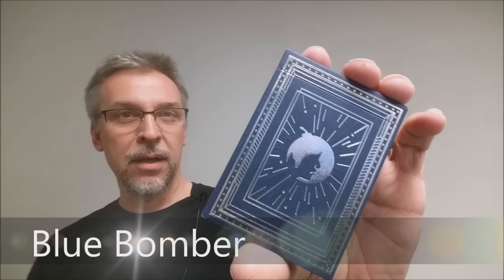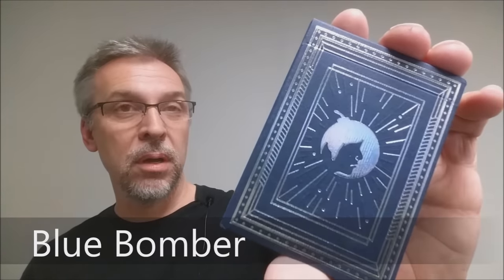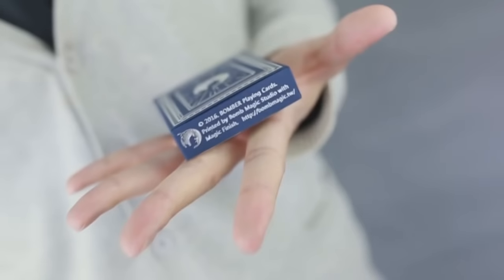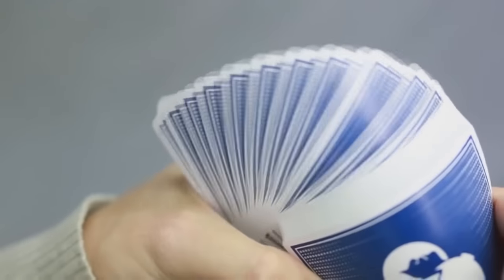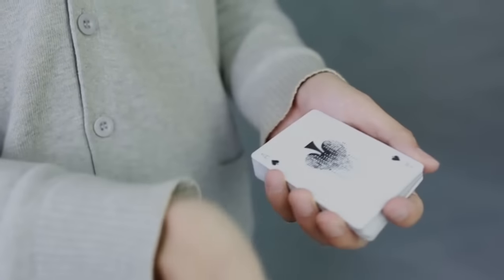Today we're going to look at the Blue Bomber deck from Bomb Magic. So what is the Blue Bomber deck? This design is from Bomb Magic, and you can learn more about them at bombmagic.tw. This design is all about Bomb Magic paying their respect to that code effect that you see in the movie The Matrix.